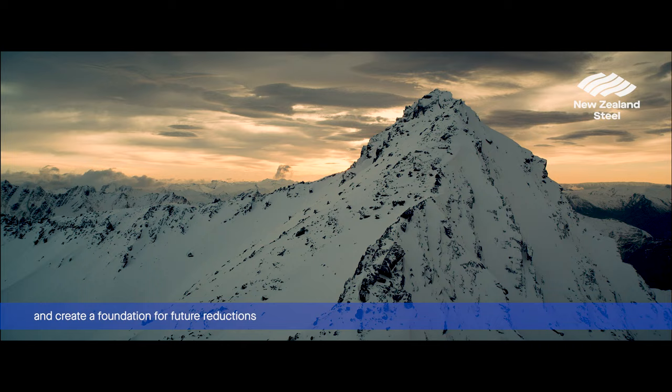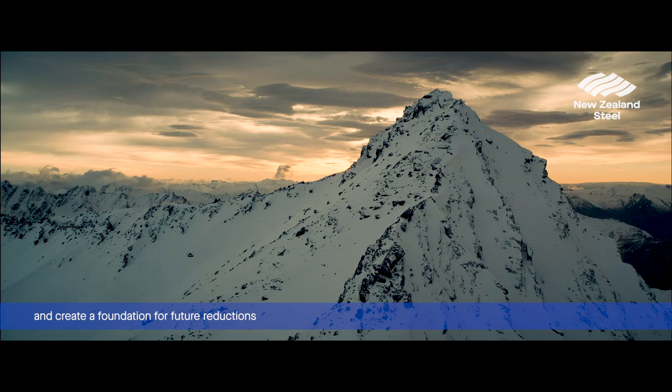These savings would reduce New Zealand's total emissions by 1% annually, and create a foundation for future emissions reductions, and a stronger, more sustainable Aotearoa New Zealand.